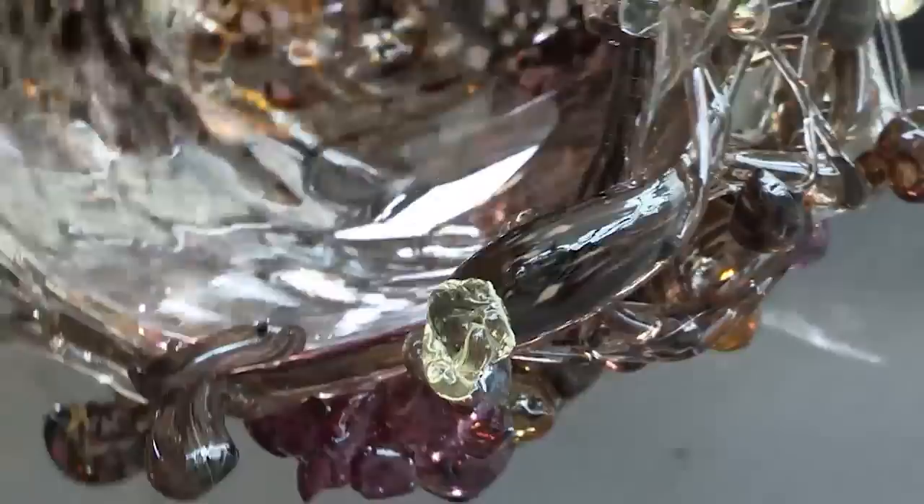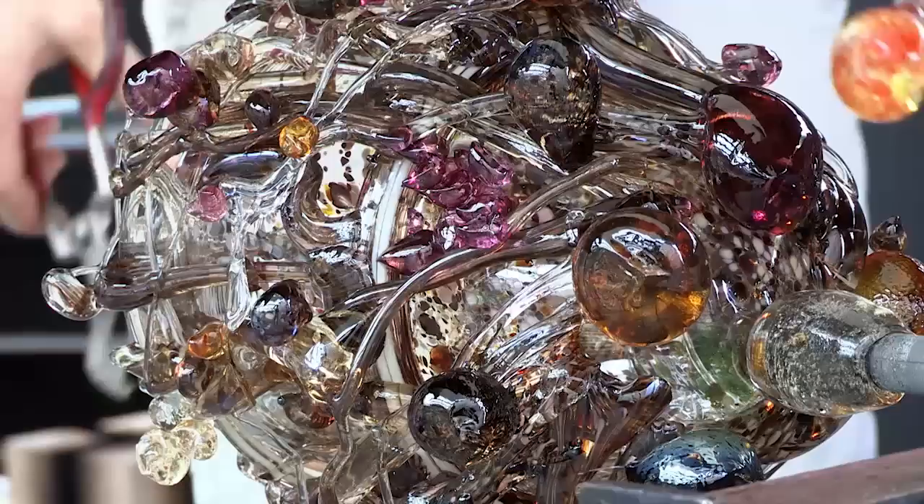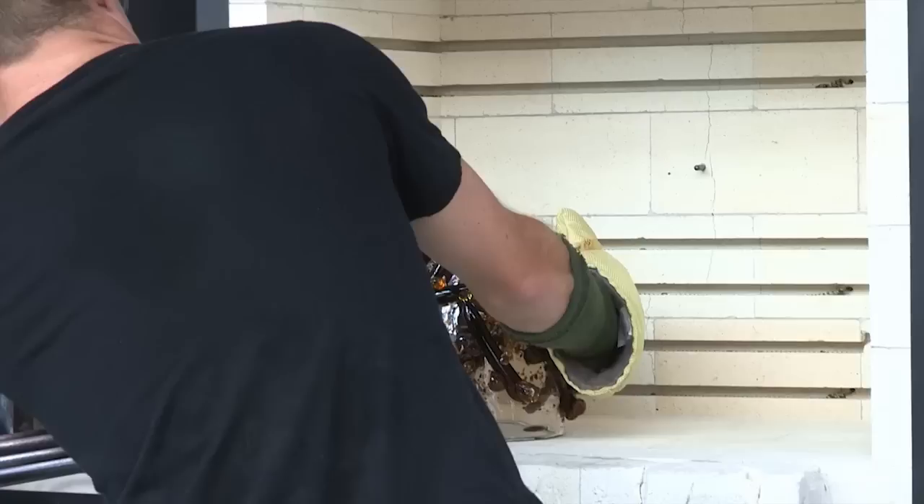Glass has always been the opposite in a way — the companionable sense with water — in that fire makes the glass. And water, of course, was here and present as the quencher. So there's a yin and yang between water and glass that was actually very visible today.